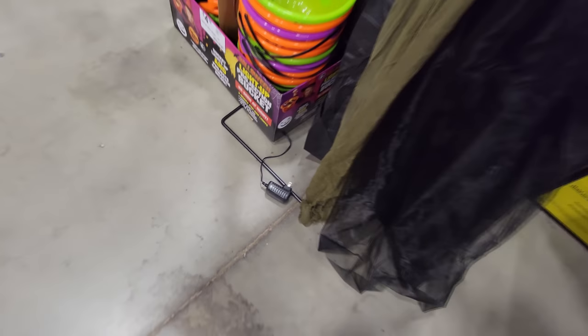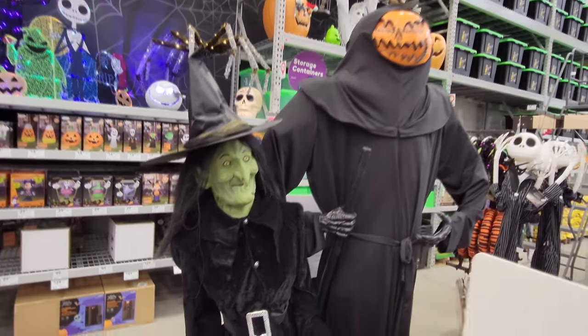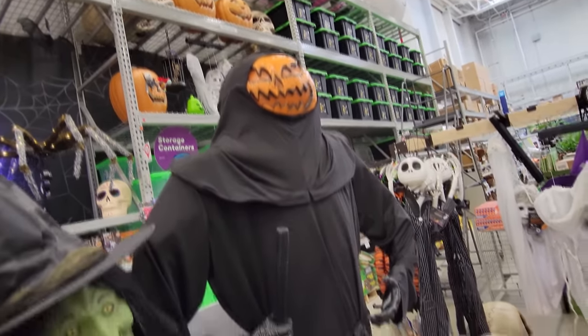I'm kind of bummed because these are not plugged in, but here's the only couple of real animatronics they have set up right now. This one I love — I remember her from last year, she's hilarious. And I don't think I've ever seen this pumpkin guy up here before, but he looks pretty spooky.